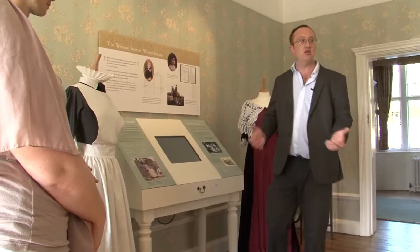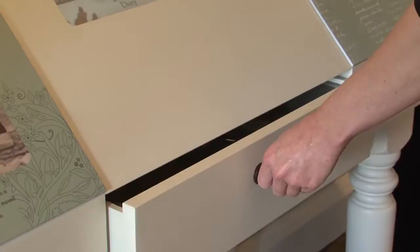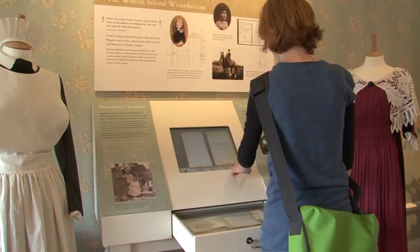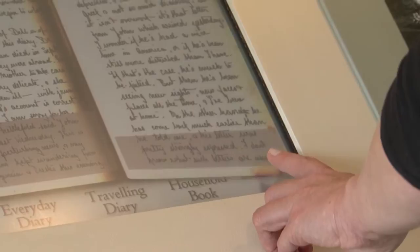We're now in Margaret's room — the room of the lady of the house, Margaret Nettlefold. What we have here is this interpretation screen, just a touch screen which we can press. We can actually open up Margaret's diary — this is an everyday diary. If we touch the tab on the right, we can turn the pages. The interesting bits are highlighted and shown in regular text on the left-hand side, so you can pick out bits of information.